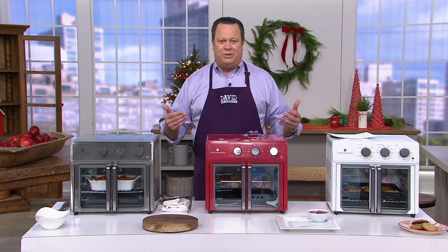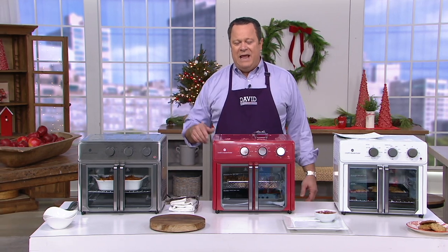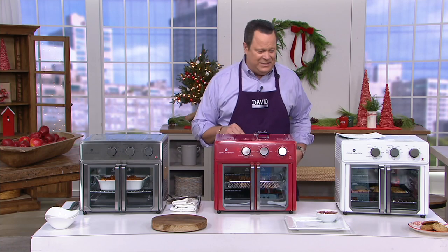When we bring in something from Cook's Essentials, we work directly with the manufacturer. We're able to bring in the deal, cut out all those middle people, and make sure that we're bringing you the very best deal possible on the finest countertop appliance, as is the case here.